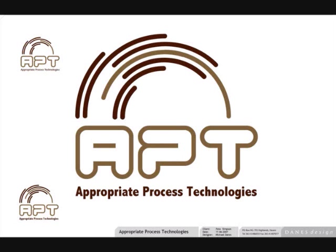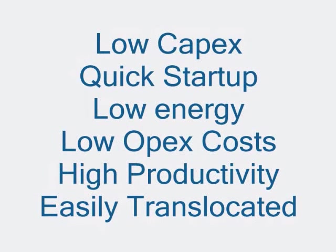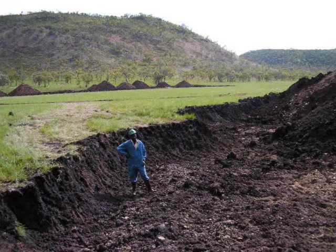Appropriate Process Technologies — a fresh new approach to the treatment of mineral resources. Today's challenging economic environment demands a solution that can get the job done neatly, efficiently, cleanly and economically.